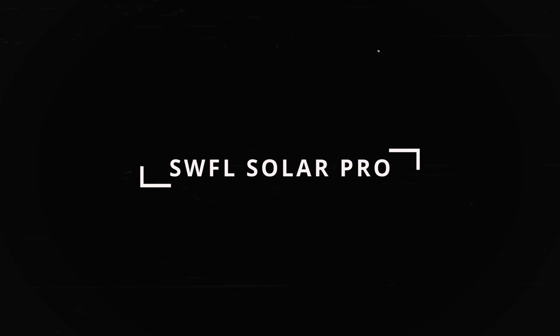Hi, I'm Jason with Florida Solar Design Group. I'm the principal solar designer here and licensed contractor, and today we're talking about how solar panels fail.